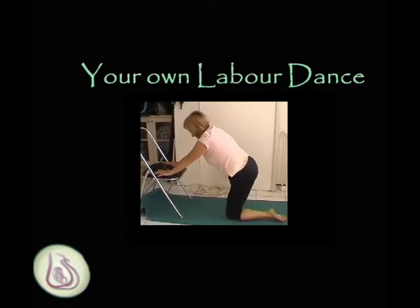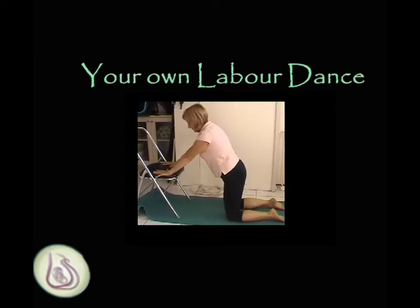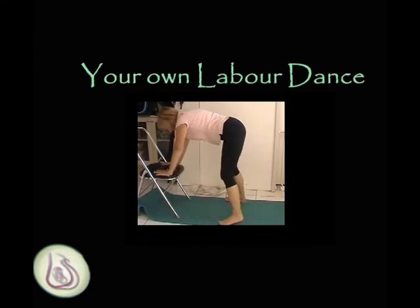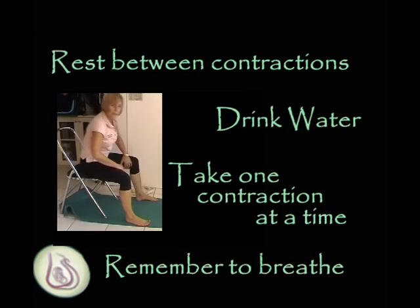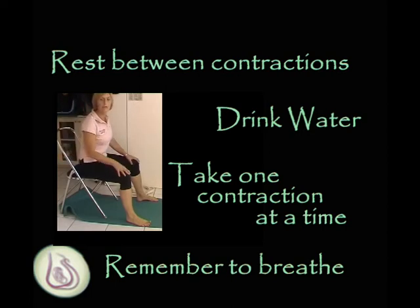You can almost create a bit of a dance. From here you can kneel, then come up and kneel in a different way. You can rest and lean back between contractions, drink plenty of water, and prepare for the next contraction, just being aware of your breathing.